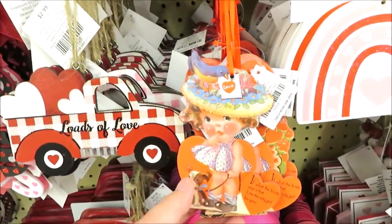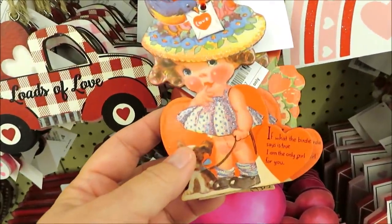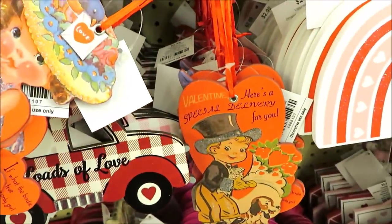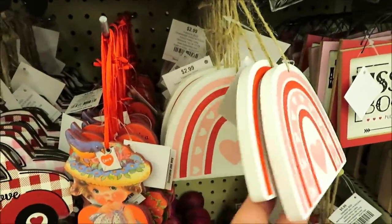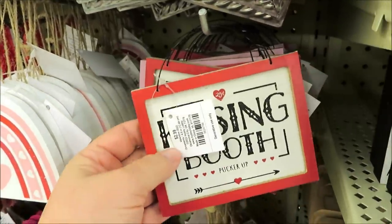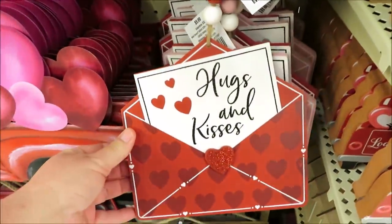These are the little vintage Valentine hanging ornaments — so cute! 'If what the birdie says is true, I'm the only girl for you' — that one's adorable. They've also got this one and then some rainbows. The little kissing booth sign is really small, $2.99, and it also comes in pink.